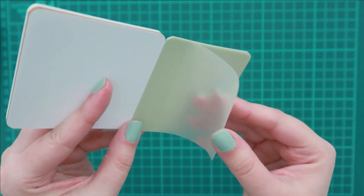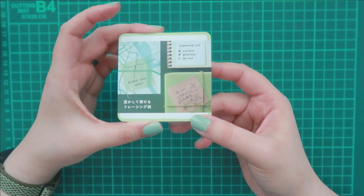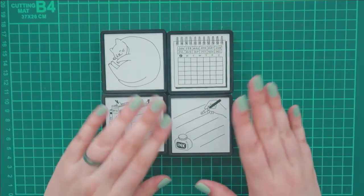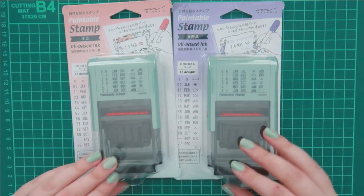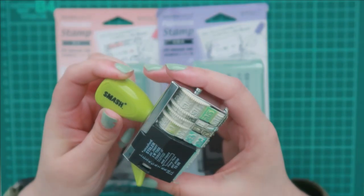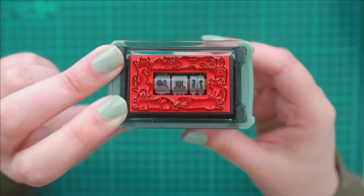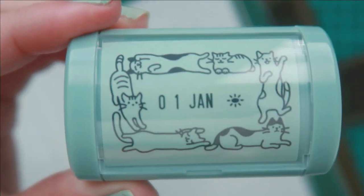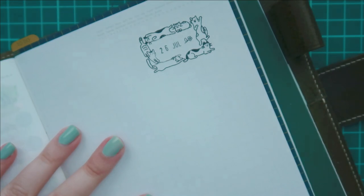I'm a huge fan of translucent sticky notes or memo pages and I just had to get them. I've shared these before on my channel but I just wanted to do it once more because I really love these self-inking stamps. I'm so excited because I added two new stamps to my Midori collection — the date stamp — and I chose two different designs: cats and stationery.